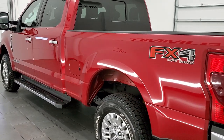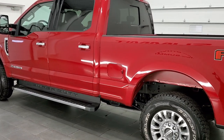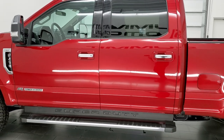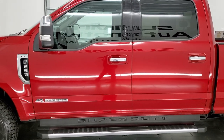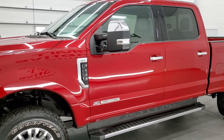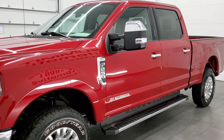This 2021 Ford F-250 has the 6.7-liter Power Stroke diesel engine. It's hooked up to the 10-speed automatic transmission and this truck is 100% ready to go.